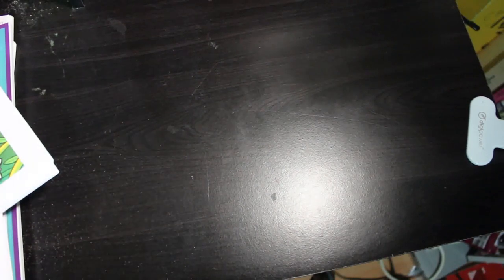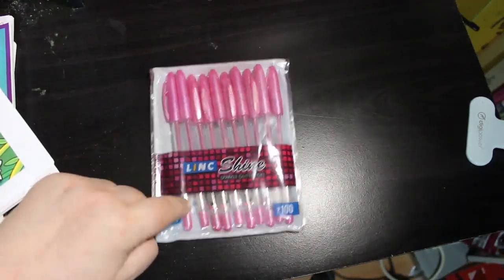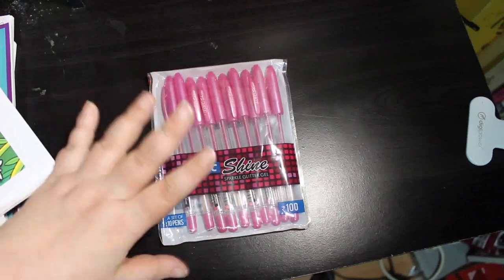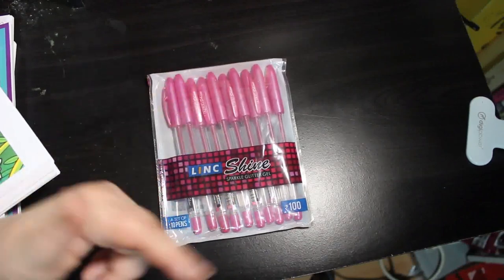The first thing is I got a set of the Lynx Shine pink pens because I only have two of these left in this colour. I didn't get them before because they were out of stock, but they've got them all back in, so that's it for the supplies I bought last month in February.